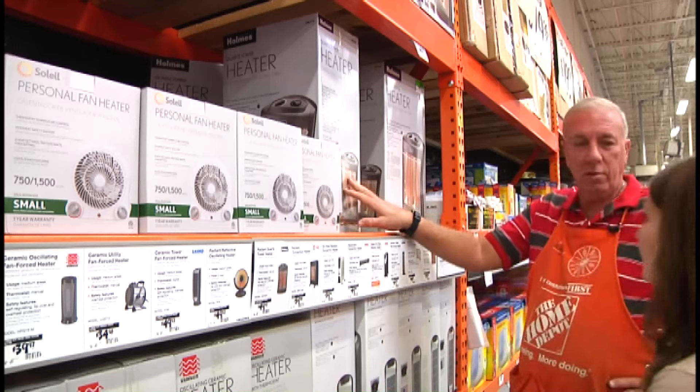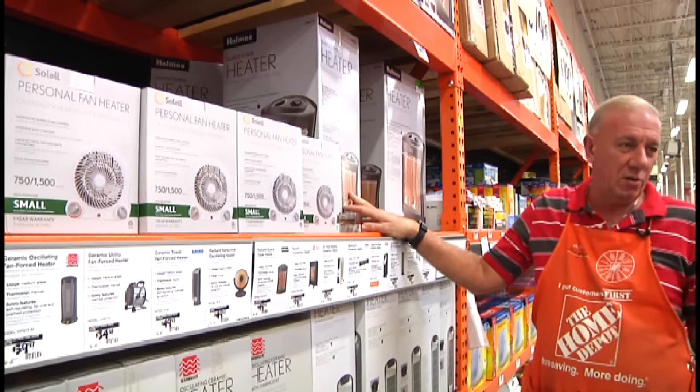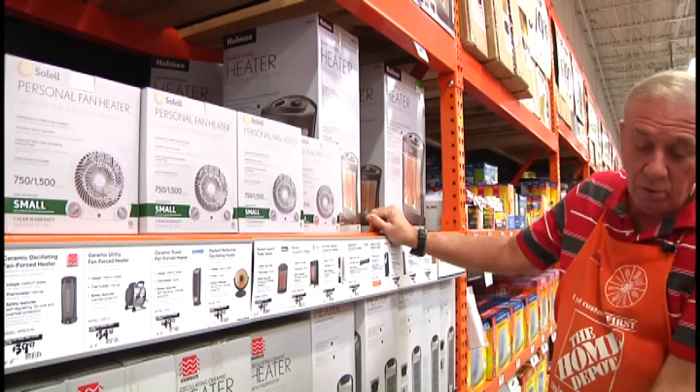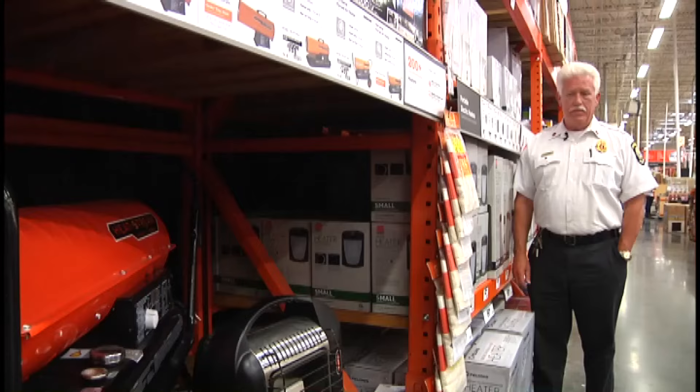People want to see the view of it — it gives them that heat feeling, it's like a fireplace, you're seeing the heat. These oil-filled ones don't have that open look, but they're less likely to ignite a fire.